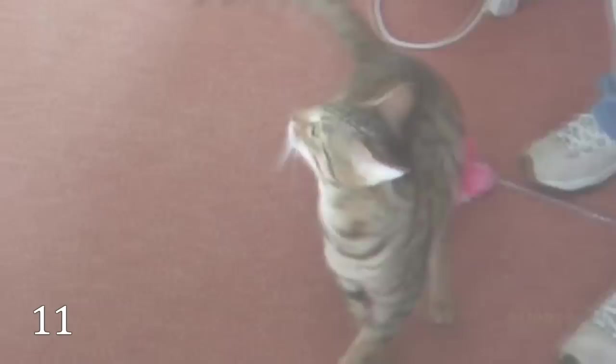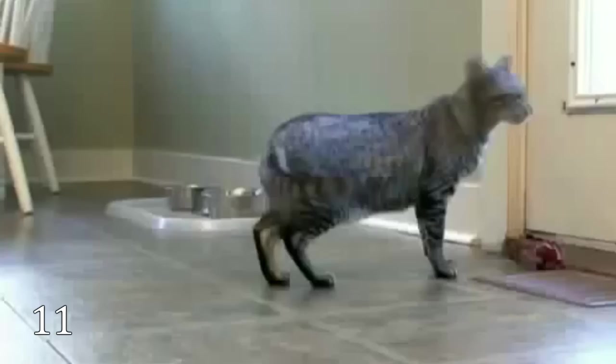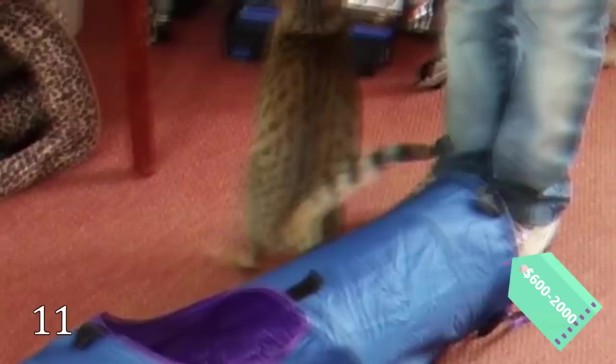The Serengeti is a breed of domestic cat that has recently appeared. It was created in California in 1994. Serengetis are spotted cats with long legs and very large, round-tipped ears. The price varies from $600 to $2,000.